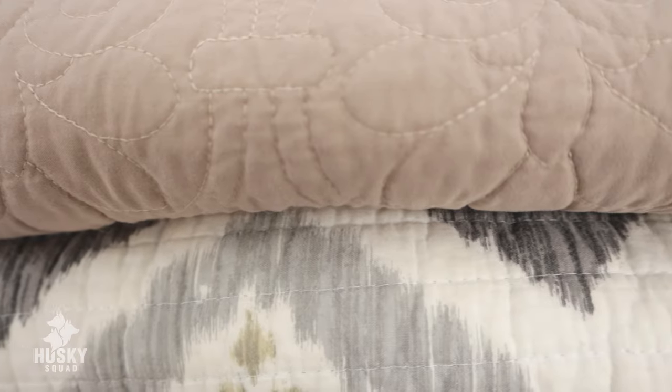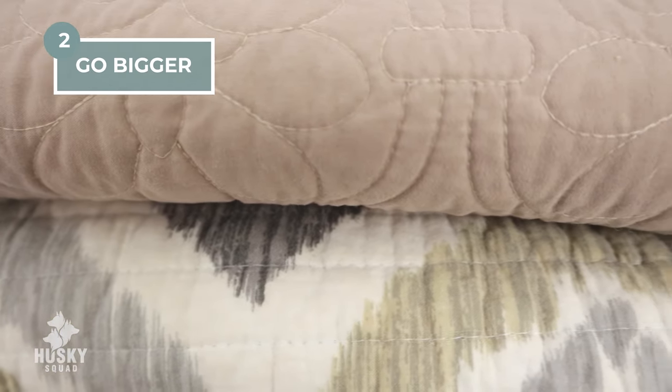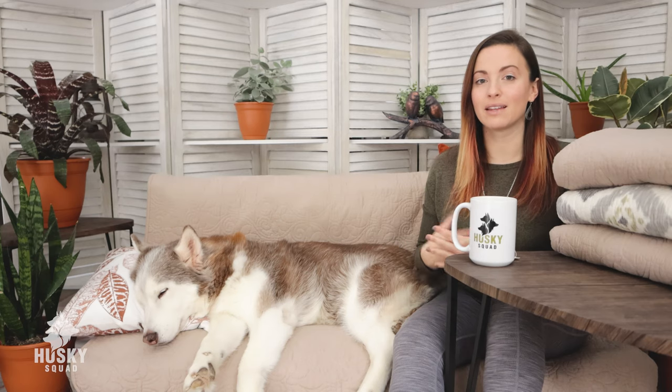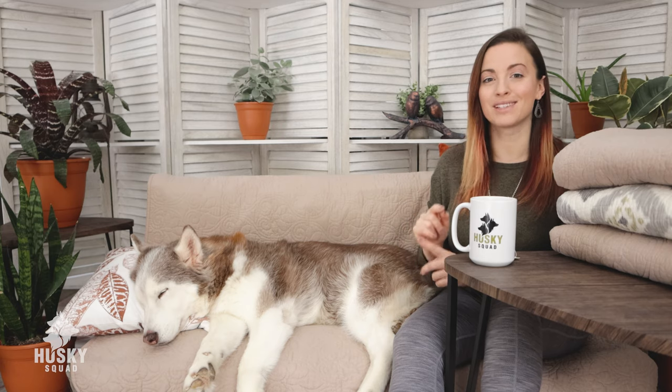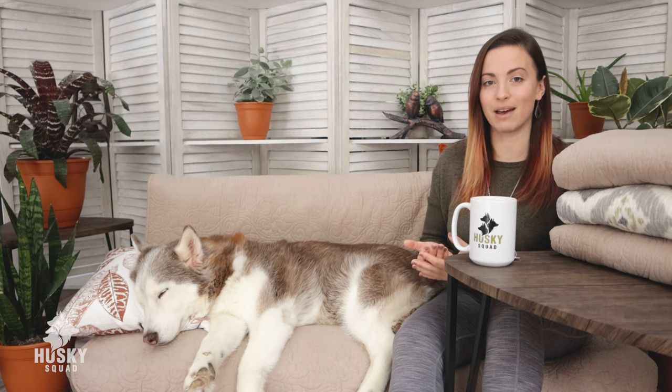Number two: go bigger. I really recommend that. When you look at the measurements and you're buying your quilts, go bigger. This way you can tuck things in if you need to and it's not too small — especially for the car, which you'll have to watch a different video on how we outfit the squad mobile. You'll see why it's important to get something a little bit bigger; it helps you tuck things in better and it's much more convenient when using these quilts in your household.